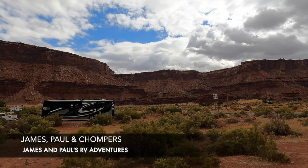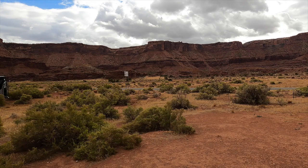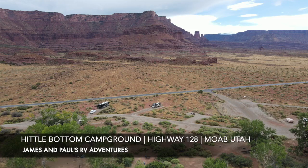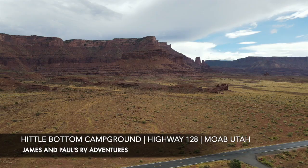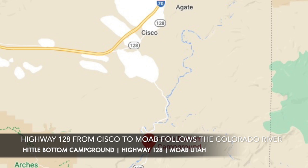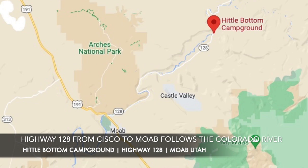Hi there, I am James and I'm Paul, and this is Chompers — this is what you get when you get off the grid. Today we are camping near Moab, Utah, between Moab and Cisco on Highway 128, one of our very favorite highways — probably one of our top five highways to drive from a total scenic perspective. You catch it right near Cisco in northern Utah, off Interstate 70, and it connects along the Colorado River through a very narrow canyon all the way down to Moab.